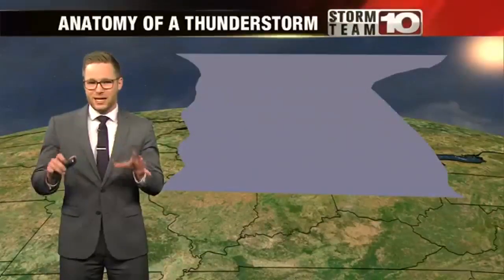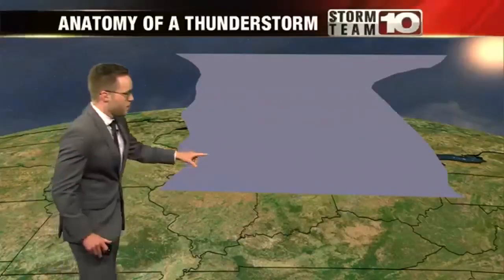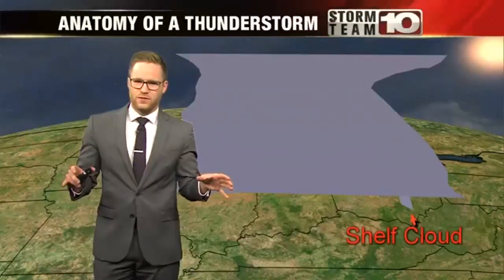Usually these are formed with big clouds. At the front of the storm, on the bottom, you may see what we call a shelf cloud. It sticks out from the bottom of the storm as one long cloud on the front part of the storm.